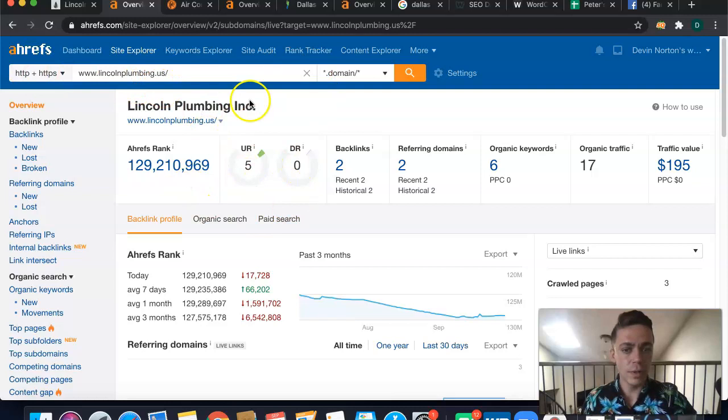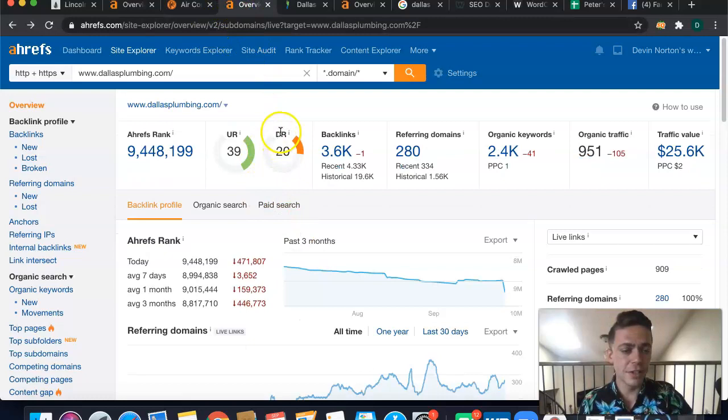I have a tool I use to check that out called Ahrefs — it checks out the back end of how Google sees our websites. It costs about a thousand bucks a month but tells you a lot about what's going on with search engine optimization. Looking at the past three months for you, your rank has been steadily decreasing and you only have two websites referring to you, as well as just two backlinks. This is why your traffic is so low.